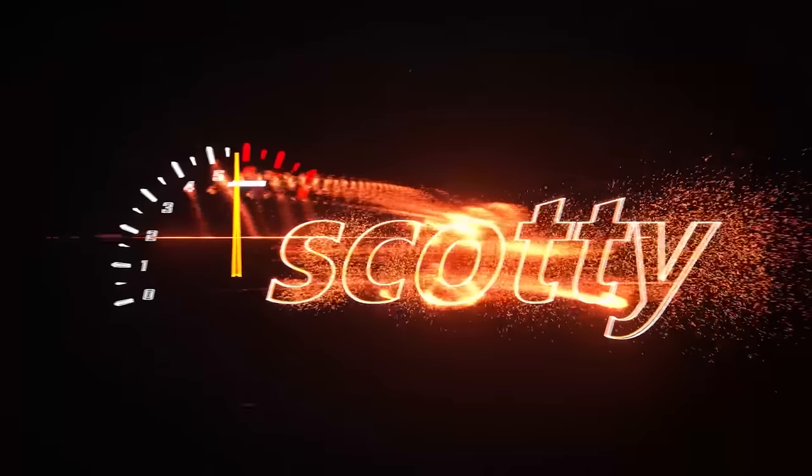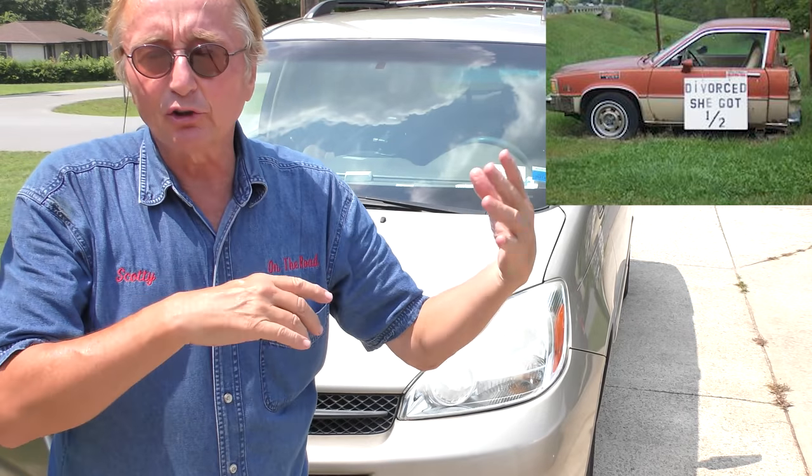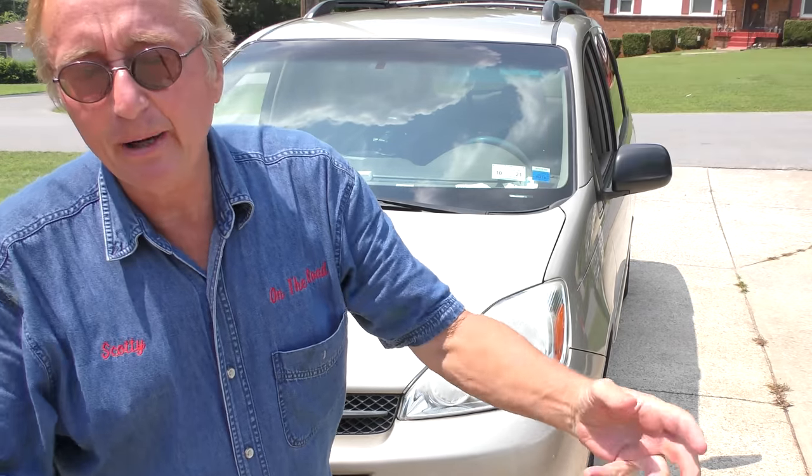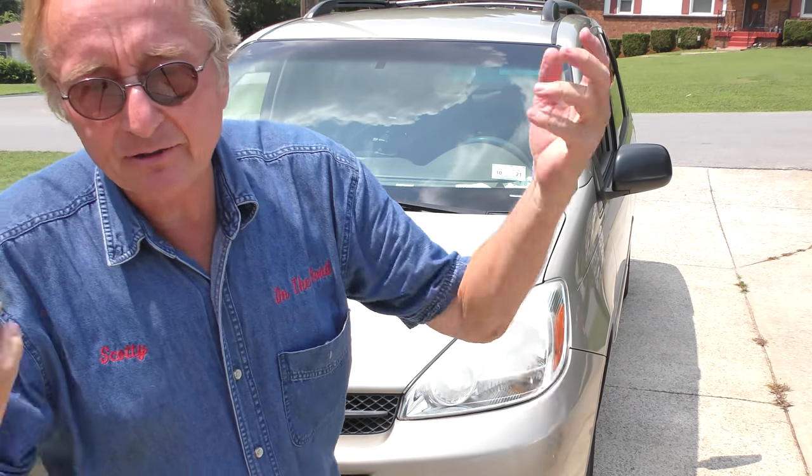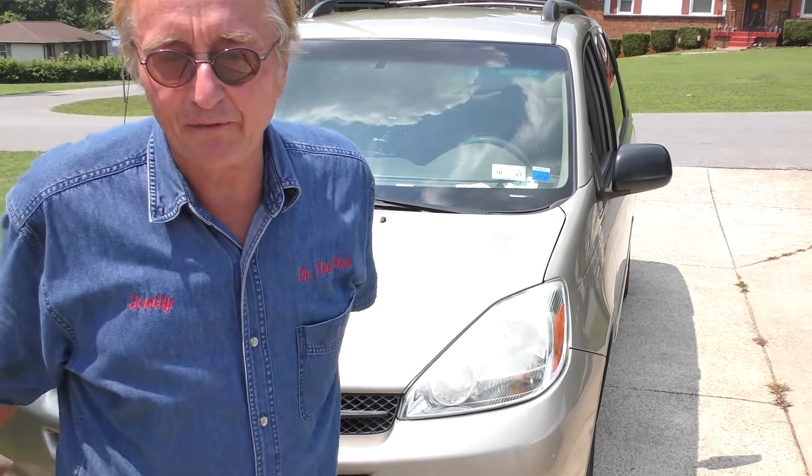With the price of cars and vans going sky-high, some people are selling used ones for more than they cost new. You may have to go used — pretty old. How old is too old? How many miles is too many miles? Stay tuned, you're gonna find out.